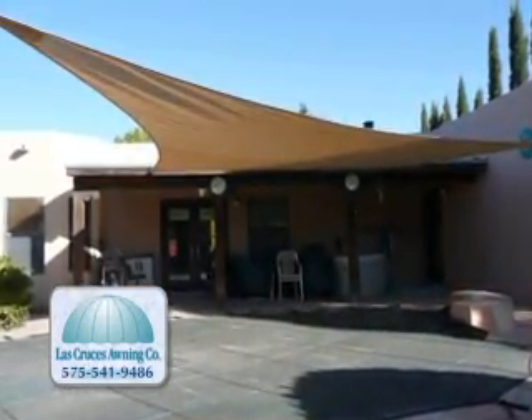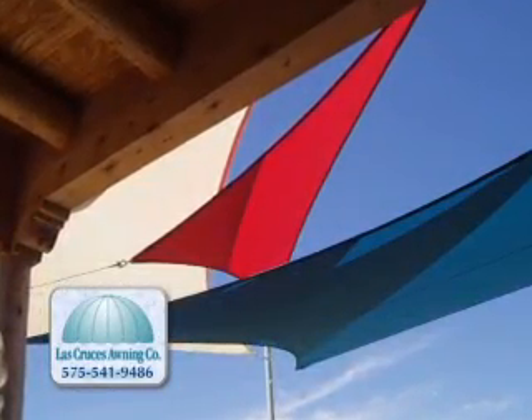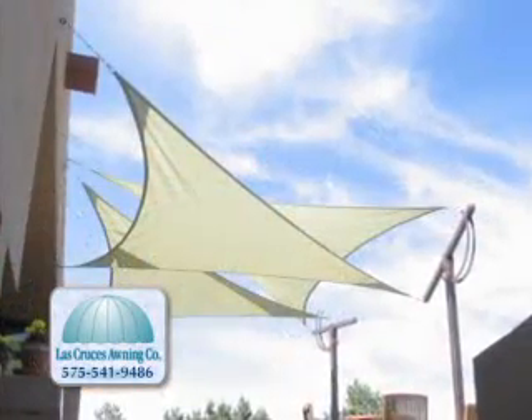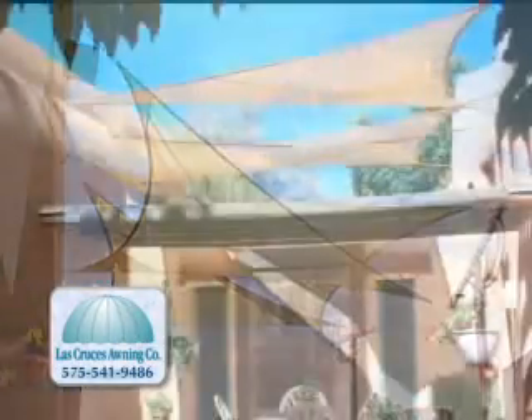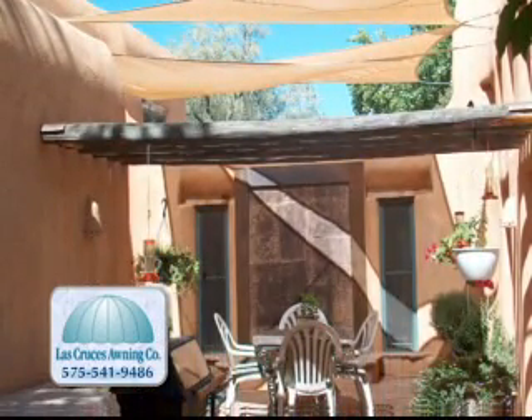And for your pool or hot tub, consider a shade sail. Shade sails are flowing forms of geometric shapes using a variety of solar shade meshes or solid reinforced fabrics. Shade sails are not only attractive, but they effectively protect an area from the sun without giving a closed-in feeling.